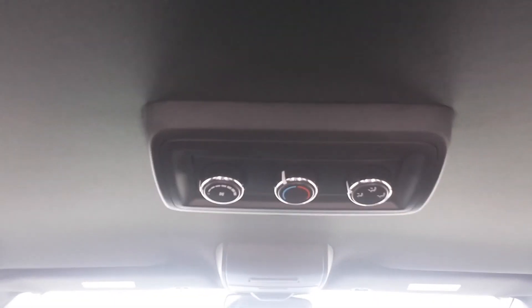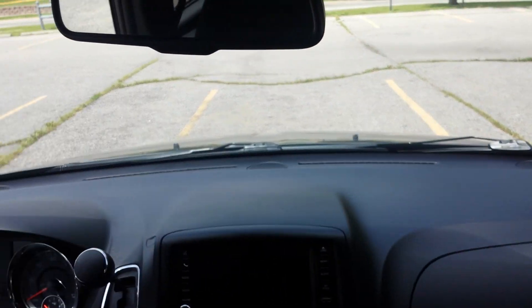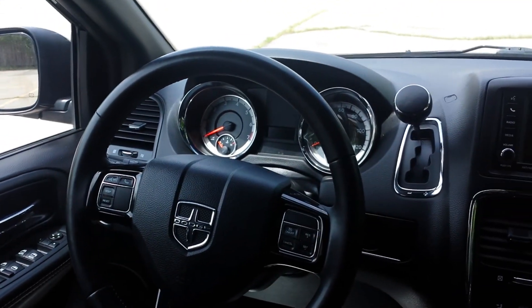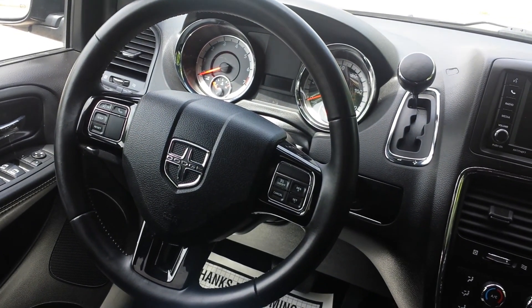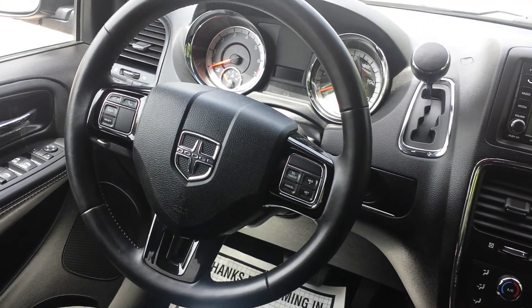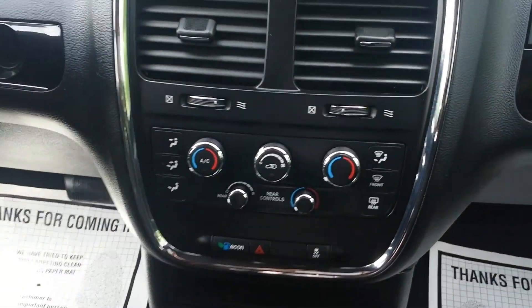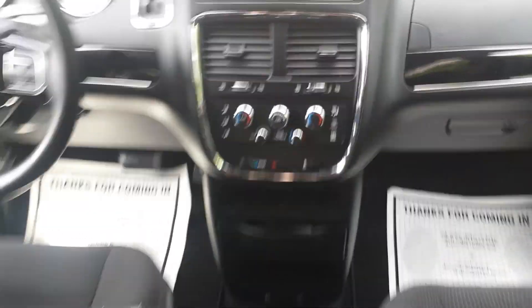It has the rear air controls, so if your passenger in the back can reach them, they can control the rear air. The dash is in wonderful condition, looks about brand new — this interior is very clean. It has steering wheel controls, which allows you, your drivers, or your employees — however you're using this van — to keep their eyes on the road. Very important for safety. It also has a backup camera, another great safety feature. Dual climate control means the driver can be one temperature, the passenger a second temperature, and passengers in the rear a third — so you can actually have up to three climates going on in this van at a time.